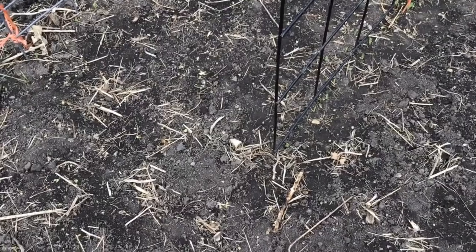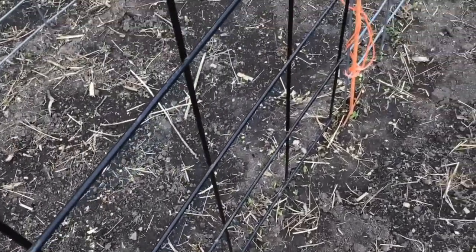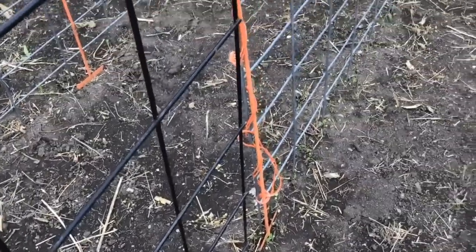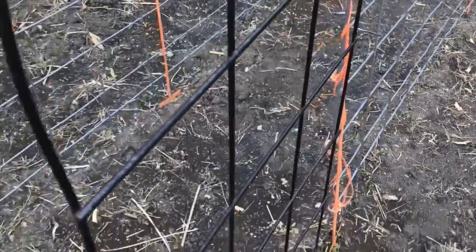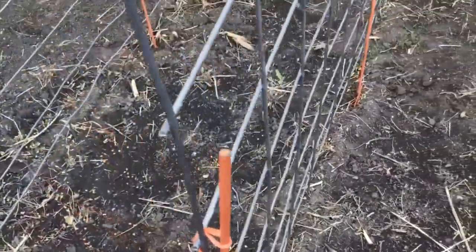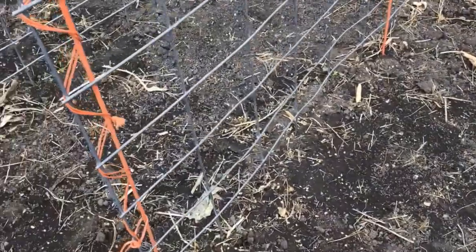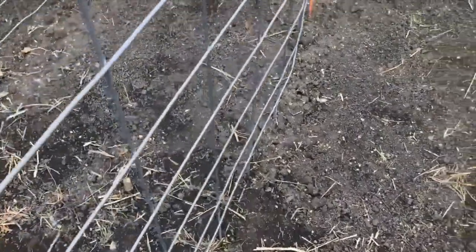You guys saw in a previous video how I planted peas, and you can see they are popping up. I'm going to have to figure out how to cover these tonight so that way they don't freeze. They're pretty tender when they first pop out of the ground and I don't want to take any chances because this is a pretty large pea crop. I see quite a few have sprouted.